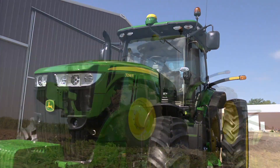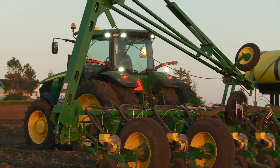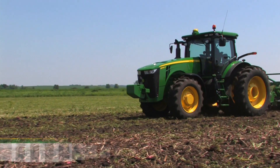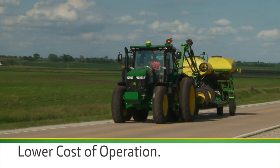The new 7R and 8R series tractors are truly the next generation of power, efficiency, technology, and comfort in large row crop tractors — all combined to deliver higher performance, more uptime, and lower cost of operation.